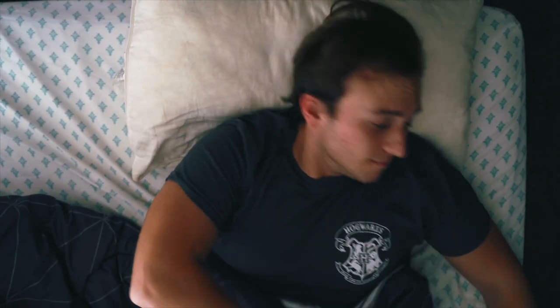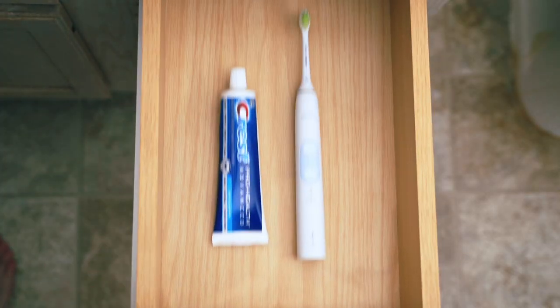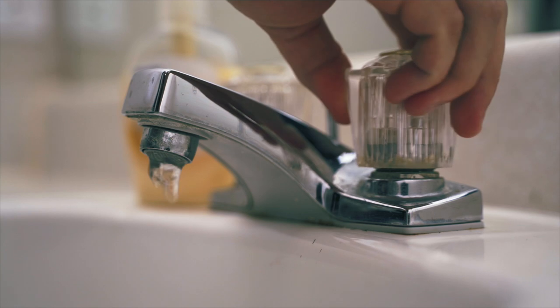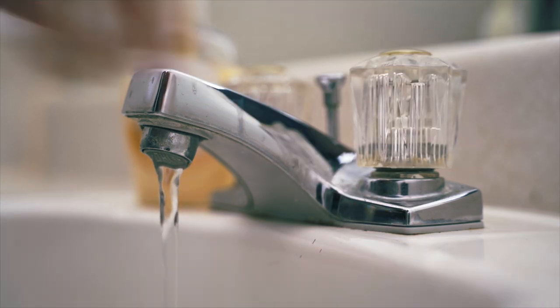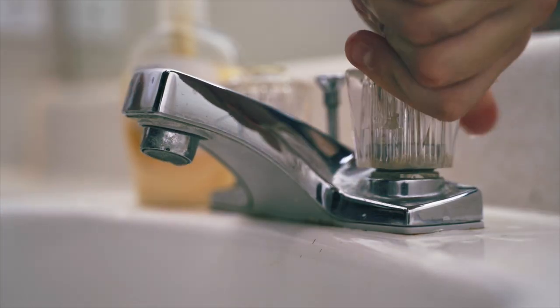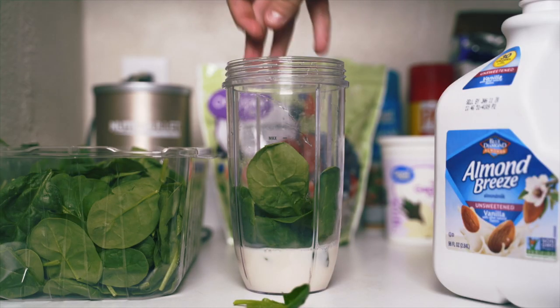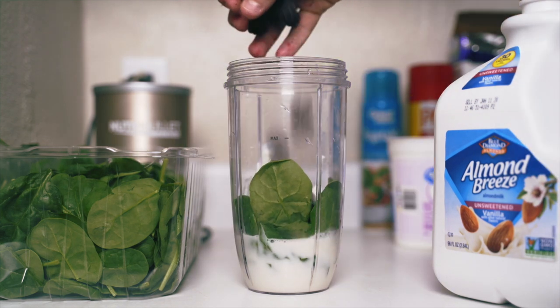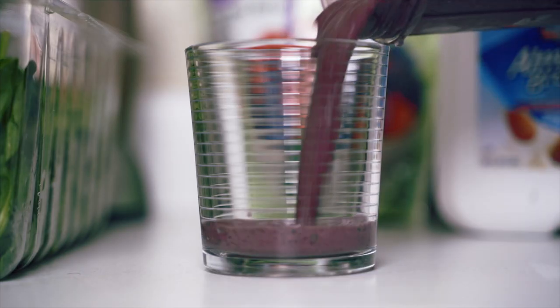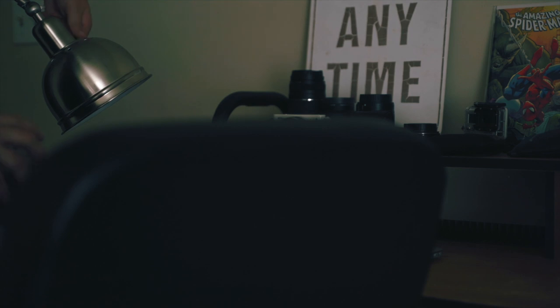My morning routine for the past couple of years has been crazy simple — you could call it minimalist. I wake up, I brush my teeth, I make a protein smoothie, and then I sit down and open up my laptop.